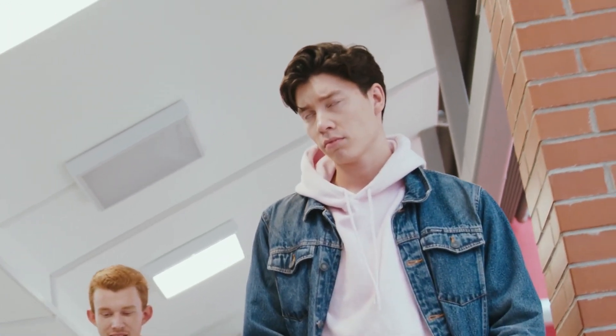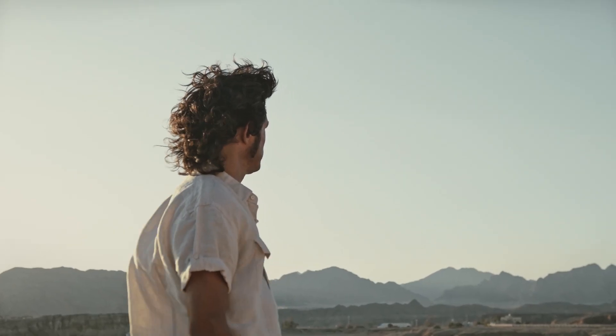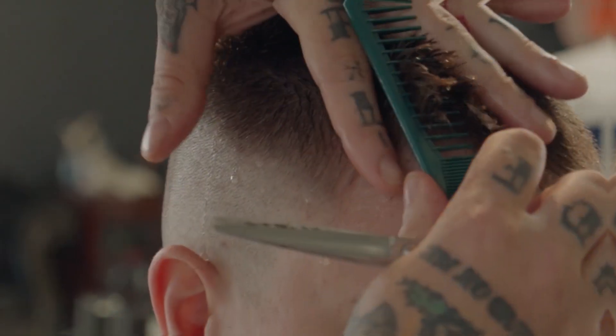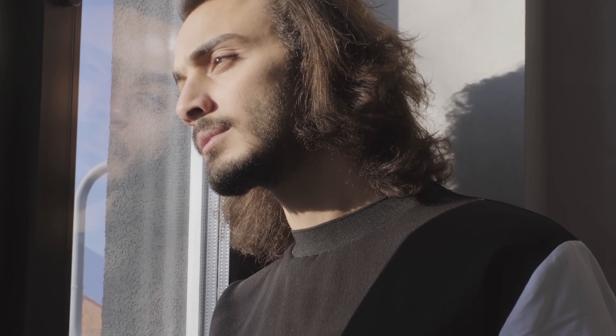Grooming is an essential part of the looks-maxing process, as it helps to maintain a neat and polished appearance. One of the most important aspects of grooming is getting a good haircut. A well-groomed haircut can make a huge difference in how you look and feel. It's essential to find a hairstyle that suits your face shape and personal style, and to maintain it regularly.